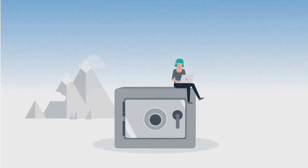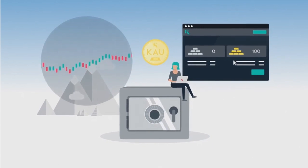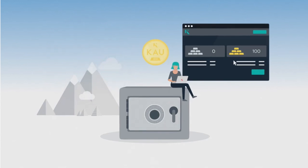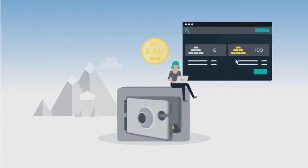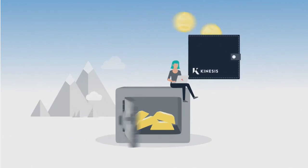Let's explore a little further. Susan purchases 100 KAU on our online platform, known as the Kinesis Mint. A special pricing algorithm determines the best price available in real time, providing access to extremely competitive pricing on your KAU or KAG. She is now effectively acting as her own central bank, purchasing real gold that will be stored in a secure vault and then digitalized into her Kinesis wallet.